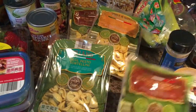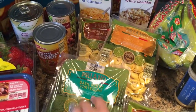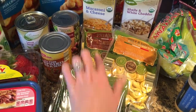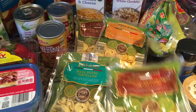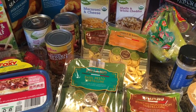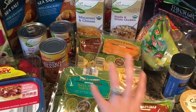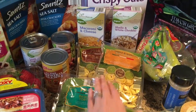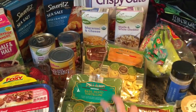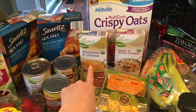My husband picked up four things of their tortellini — mushroom, basil pesto, and cheese varieties. He really likes these and we keep them in the pantry for situations where we don't have time to cook dinner or don't have a plan. It's something quick we can make, but we won't eat all of them this week — they'll just stay in the pantry.